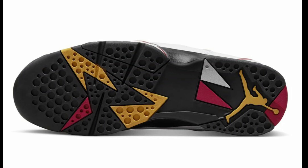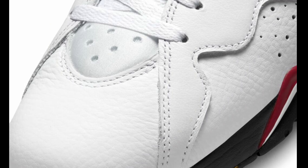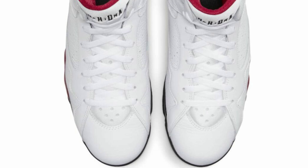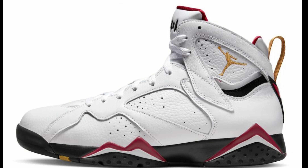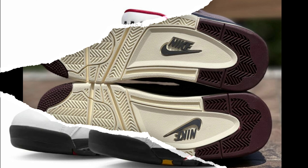Next up we have a banger coming back — the Air Jordan 7 Cardinal dropping November 26th for a retail price of $210. White, black, cardinal red, and chutney is the color scheme. I'm loving the upper materials — I did have a pair of these before and I'm glad to see them coming back. I think I might have to add this one to my collection. You've got the cardinal red and black detailing throughout with the embroidered Jumpman. Is this an easy pass or a must cop?